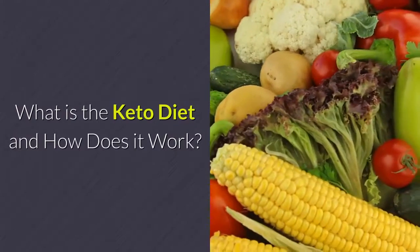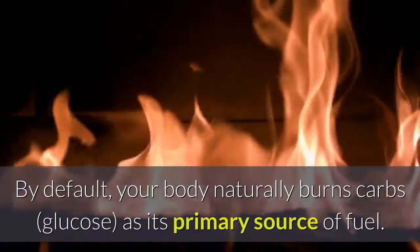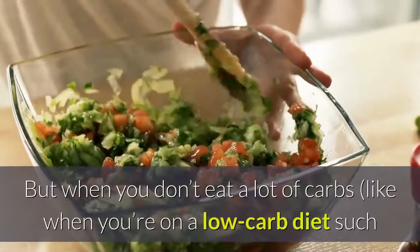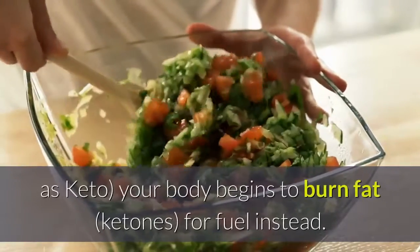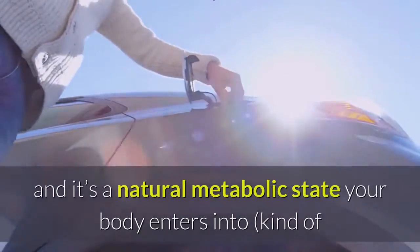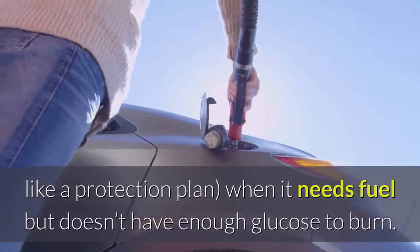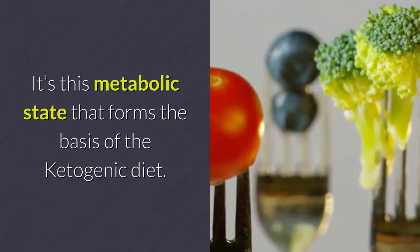What is the keto diet and how does it work? By default, your body naturally burns carbs as its primary source of fuel. But when you don't eat a lot of carbs, like when you're on a low-carb diet such as keto, your body begins to burn fat for fuel instead. This process is known as ketosis — a natural metabolic state your body enters into, kind of like a protection plan, when it needs fuel but doesn't have enough glucose to burn.